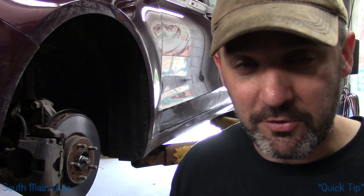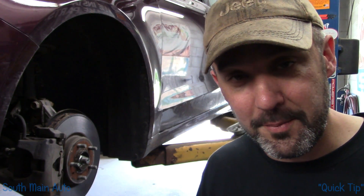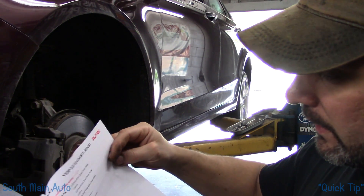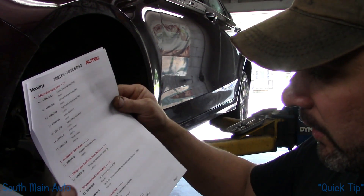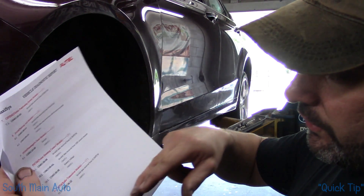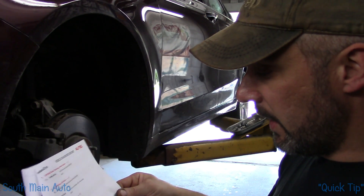One thing I've always preached is service bulletins and special service messages. When do you check them? Early and often. Bring the car in, note the symptoms, get some data. I pulled all the codes — 17 codes in total — everything from battery voltage codes, wheel speed sensor codes, lots of U-codes, lots of COM codes for invalid data received from ABS, right down to the power steering control module receiving invalid data from ABS.